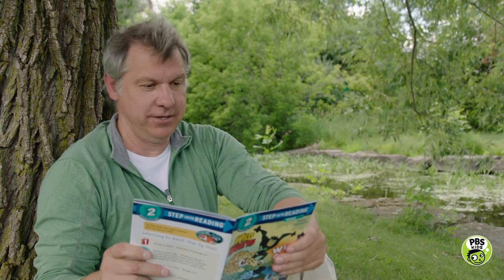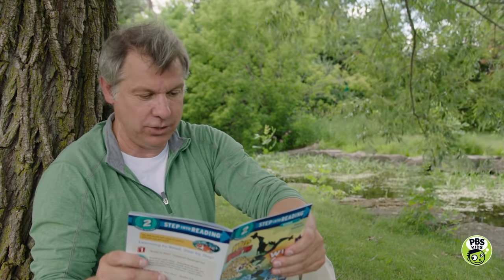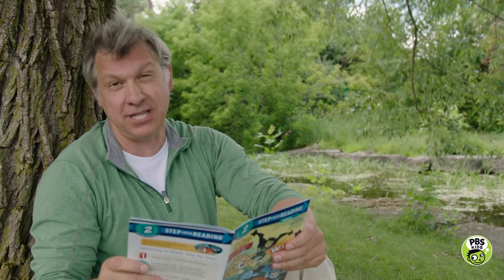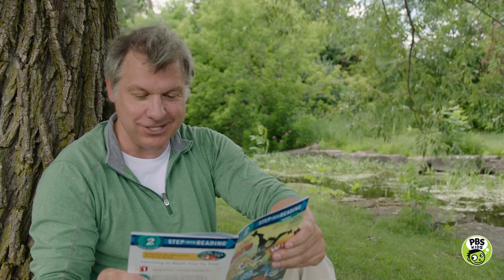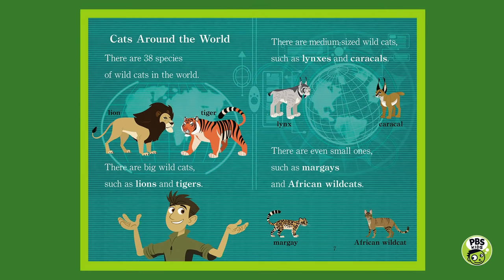Cats around the world. There are 38 species of wild cats in the world. There are big wild cats such as lions and tigers, medium-sized wild cats such as lynxes and caracals, and even small ones such as margays and African wild cats.